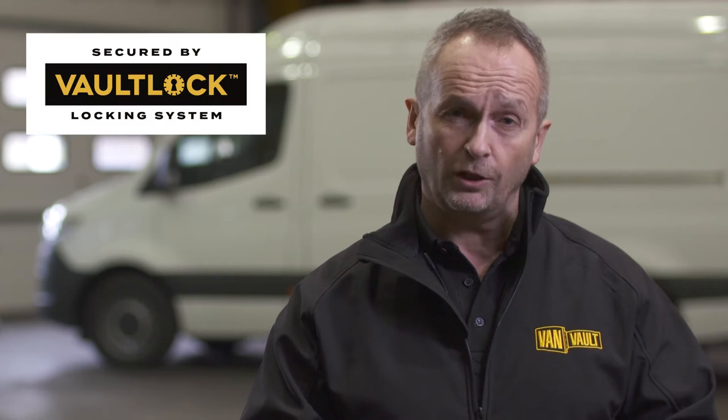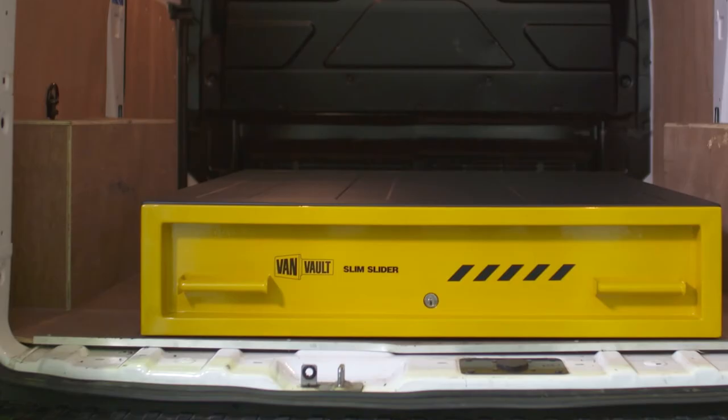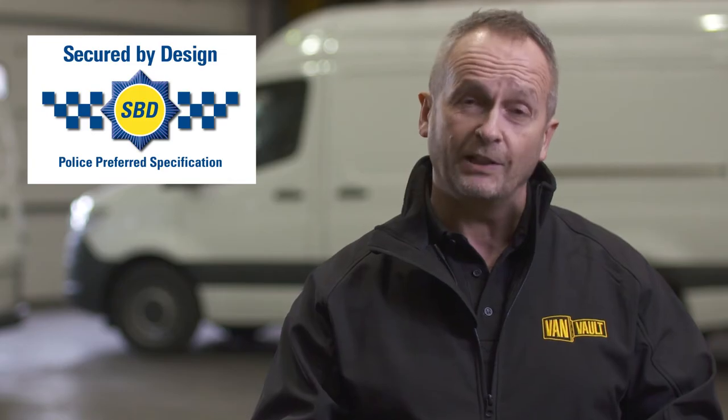A highly effective disc lock shielded by a hardened steel plate gives advanced protection against drilling, cutting and picking. The Slim Slider is so secure it's certified by Secured by Design, the UK's official police approved standard.